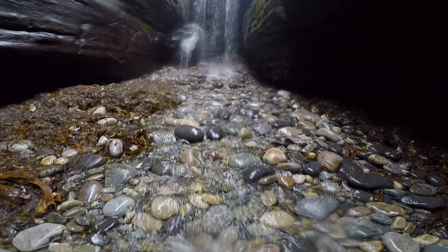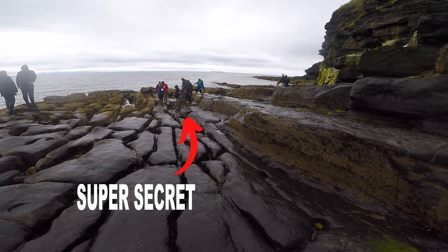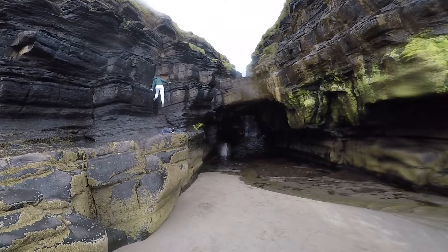Number two on our list is Largy Waterfall. This is truly a magical spot. It's also known as the Secret Waterfall, which is nothing more than a marketing trick at this point because literally everybody knows about it. You can find out exactly how to get there on Google. And when you do show up, it's likely to be quite crowded. This is because you can only actually visit at low tide.